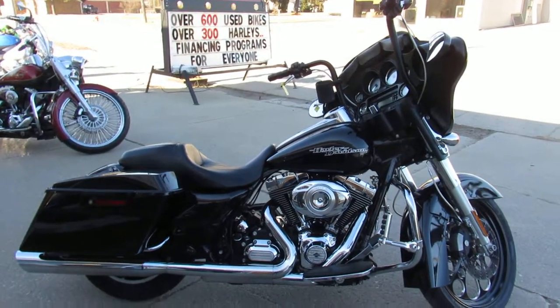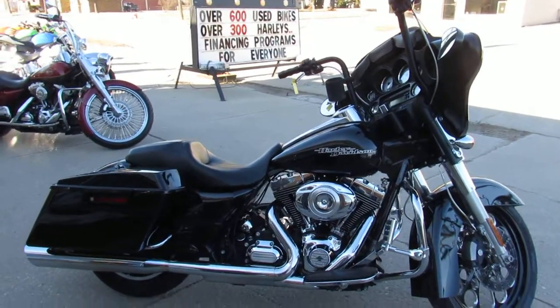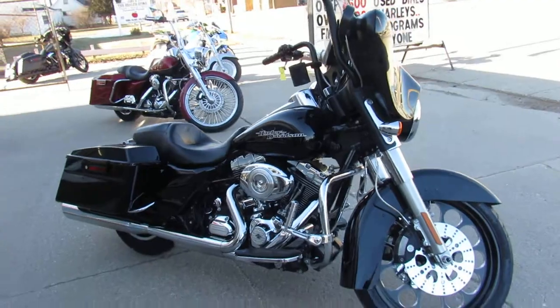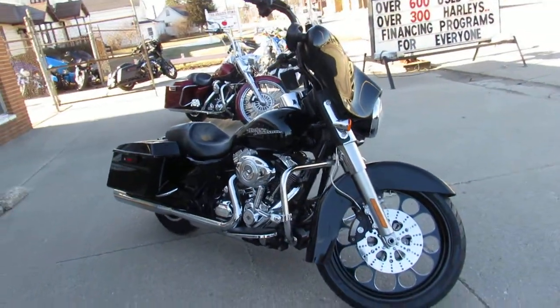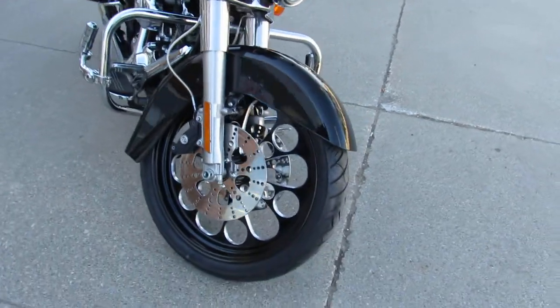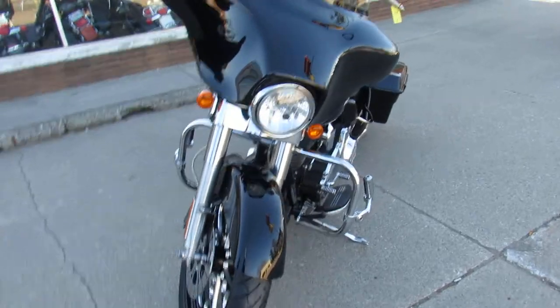Hey guys, it's Andrew and Aaron here at Approval Powersports, doing videos on the used Street Glides. The number just keeps going up — we've got 85 used Street Glides to choose from. This one here is a 2013 for sale, only $14,999, vivid black paint, tons of chrome as you can see in the video.